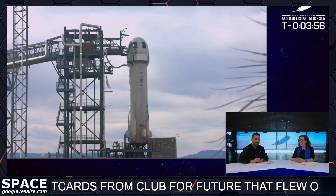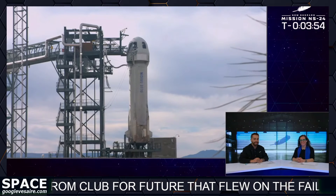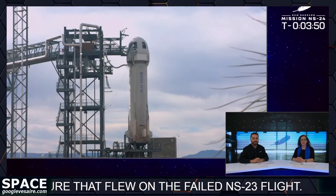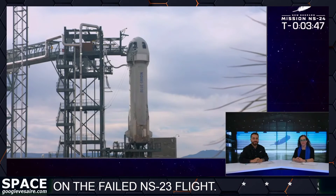Thank you for telling us about that. It's very exciting, and I'm just happy to hear that this is the ninth mission. We're going to watch and listen as New Shepard goes through its final checks, gearing up for its 24th flight.